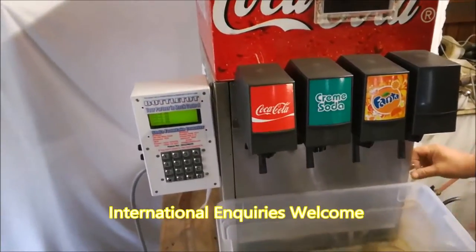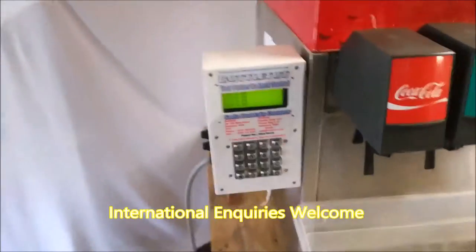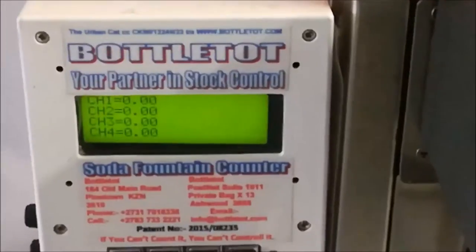A demonstration of the world's very first patented Soda Fountain Stock Control Measure, proudly brought to you by Bottletop.com, who are based in High Town, South Africa, where the product was designed and developed.